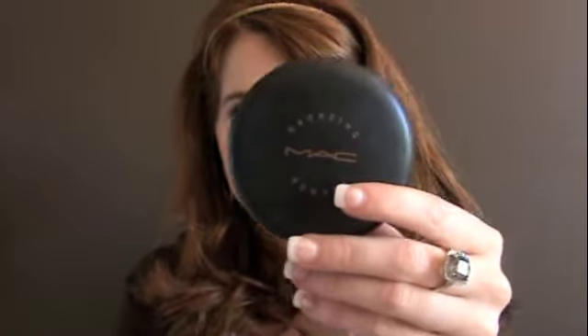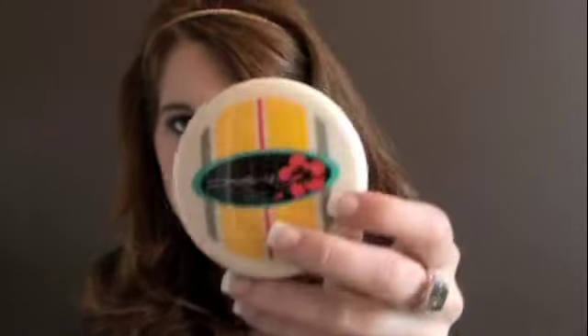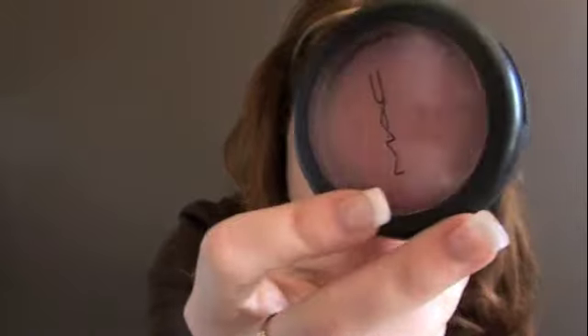Now on to powders and bronzers. I have MAC bronzer in Golden, Light Sunshine Beauty Powder, bronzer in Golden, two mineralized skin finishes in Light, and my Surf Baby in Lush Light Bronze. Then on to blushes: I have Well Dressed, which is a light pink; Dainty, which is a brighter pink; Lady Blush, which is a cream; and then this is a duo blush called Happy Together.